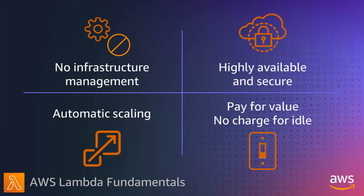With serverless applications, there are no instances, operating systems, clusters, or servers to manage. AWS handles everything required to securely run and scale your application. By building serverless applications, you can focus on the code, configuration, and integrations that make your business unique.